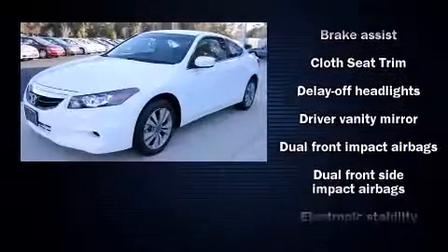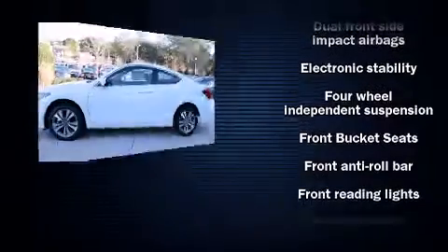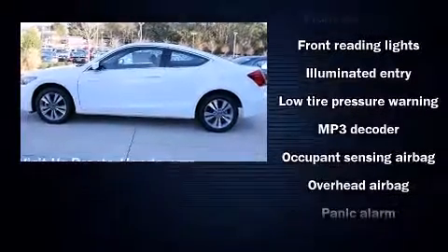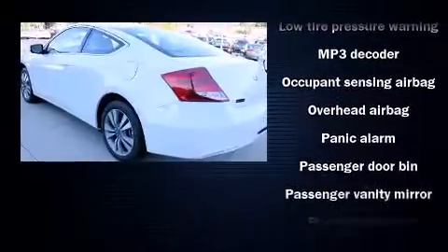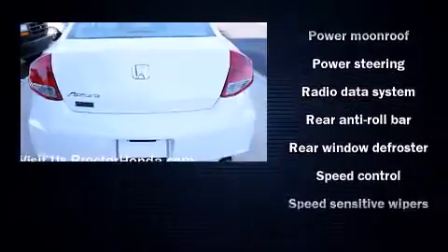Honda ensures the safety and security of its passengers with equipment such as dual front impact airbags, front side impact airbags, traction control, brake assist, anti-whiplash front head restraints, a panic alarm, and four-wheel disc brakes with ABS.